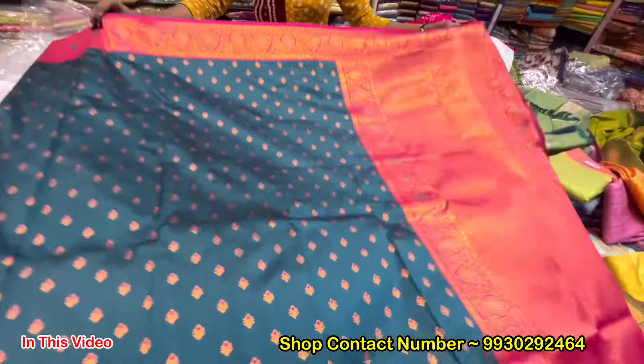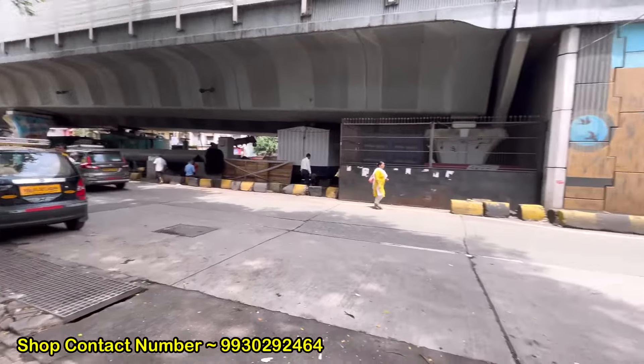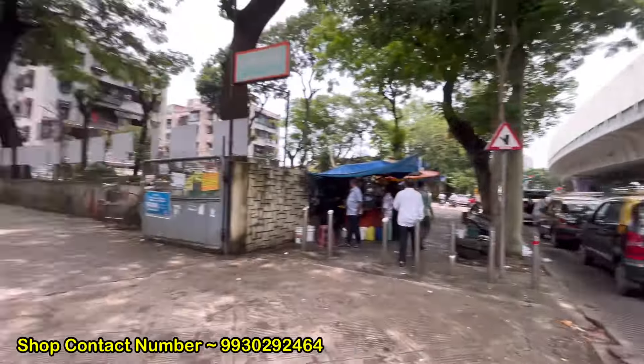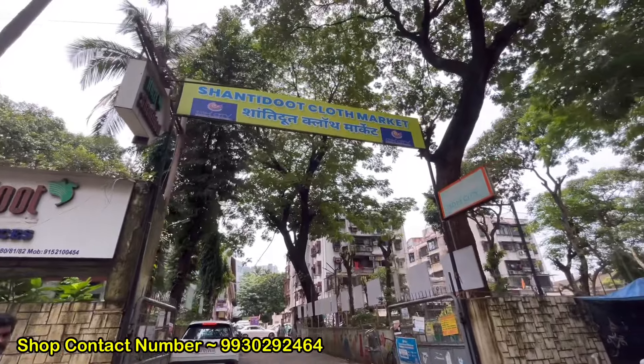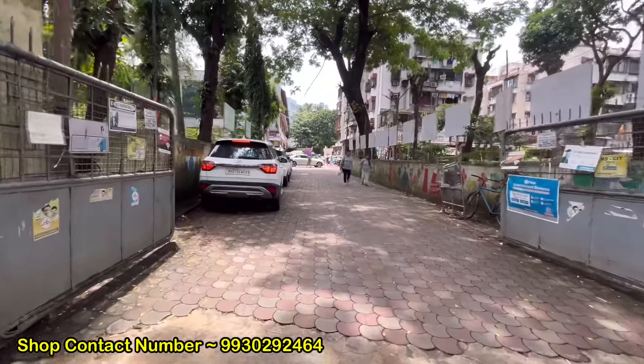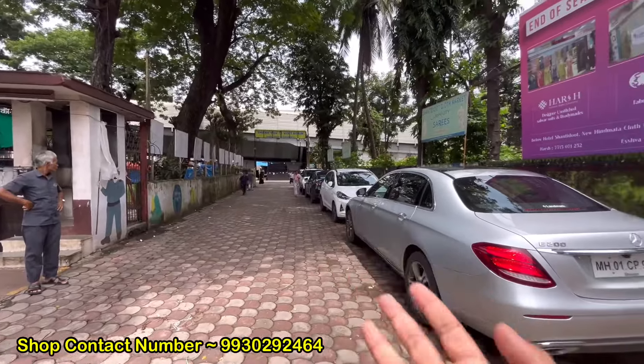The shop will be the best. First of all, you can do the shopping. Please visit the shop. We'll have a visit to the shop. From the main gate door entry, you can see the hidden gate door from the main gate door.